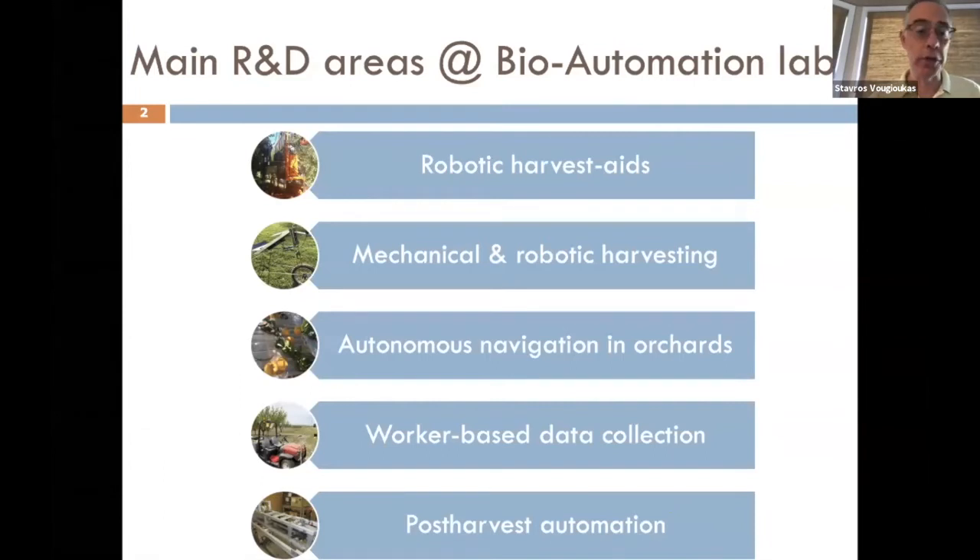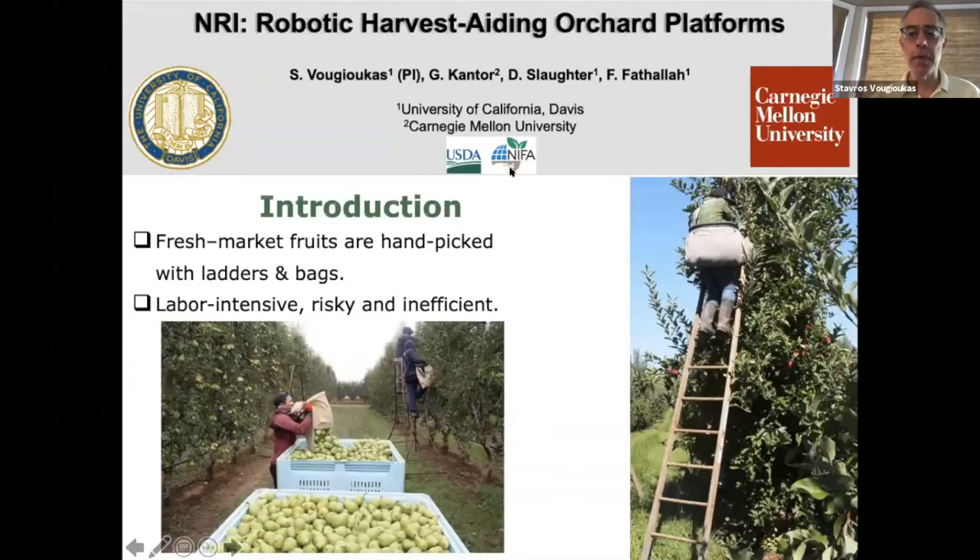Today's topic is going to be orchard platforms. I usually spend quite some time introducing the problem, but I presume for this audience that's not really necessary. Many of you are growers, you're all involved in the industry, you know the problems. A lot of fresh market fruit is picked manually. Pickers use tall ladders and bags — this is a very labor-intensive, risky, and inefficient operation, moving ladders around, going up and down. And of course labor is becoming more and more scarce. It's a matter of cost and production risk.